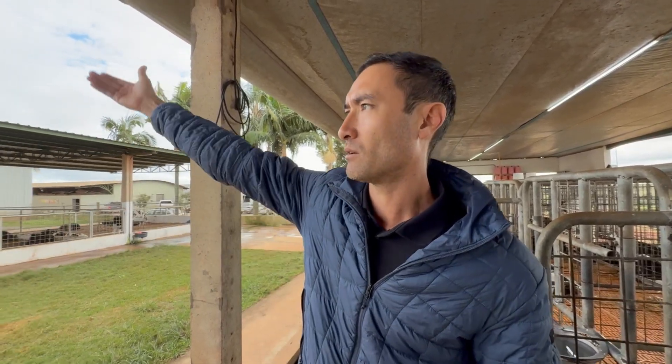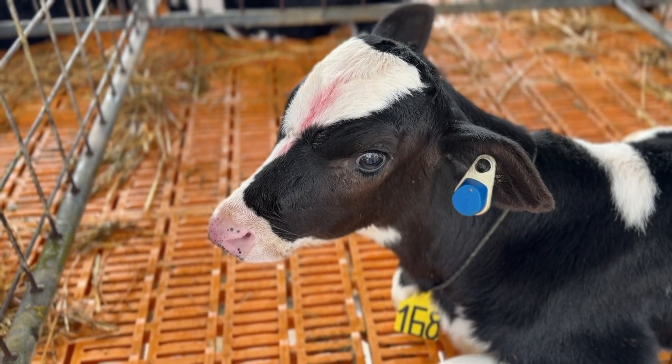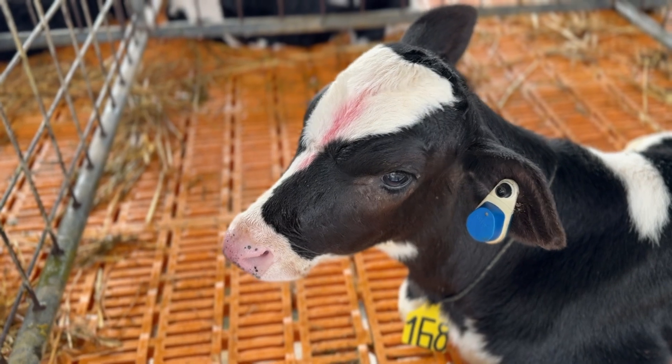Due to herd expansion and increased calving rates, we are currently unable to maintain the full 30-day individual housing period. This month, we faced capacity constraints, and until the adjacent expanded hutch area is completed, calves are being moved to group housing around day 20. These are the challenges of growth. At present, we are bottle feeding approximately 60 calves. They remain on milk until around 60 days of age, followed by a 10-day weaning transition, during which they shift to a fiber-based diet. Our average calving rate is two births per day.